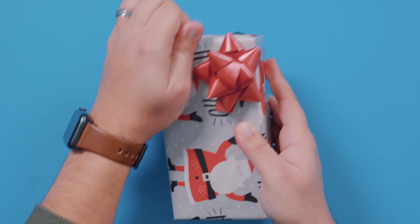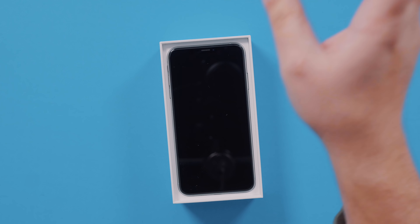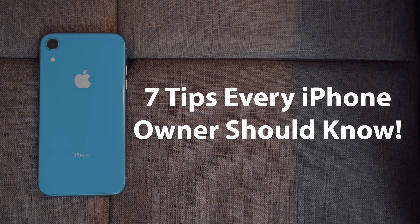So, you just got a new iPhone, or maybe you've had one for a while. Here's a list of 7 tips that every iPhone owner should know.